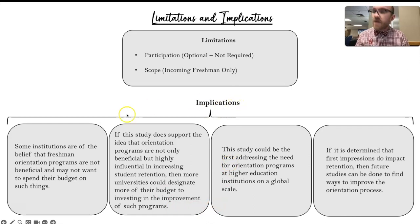With regard to the implications: there are institutions that don't believe freshman orientation programs are beneficial and therefore don't contribute funding to them. If my study discovers that orientation programs are not only beneficial but are influential in increasing student retention, more universities might be willing to contribute more funding to such programs. This could be the first type of study to address the need for orientation programs even on a global scale. And if it is determined that first impressions do impact retention, future studies can be done to figure out how to improve orientation processes to make better first impressions.